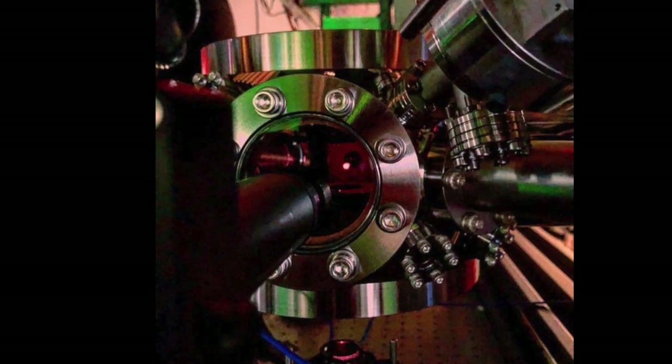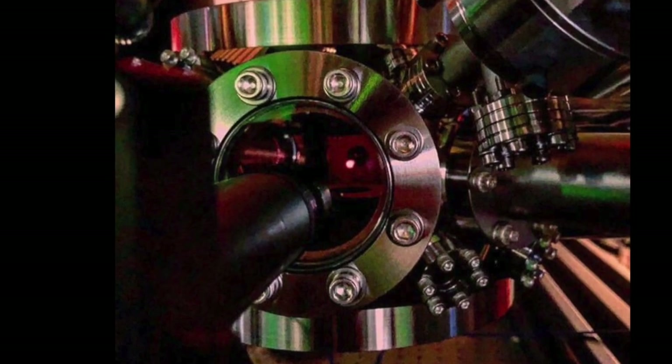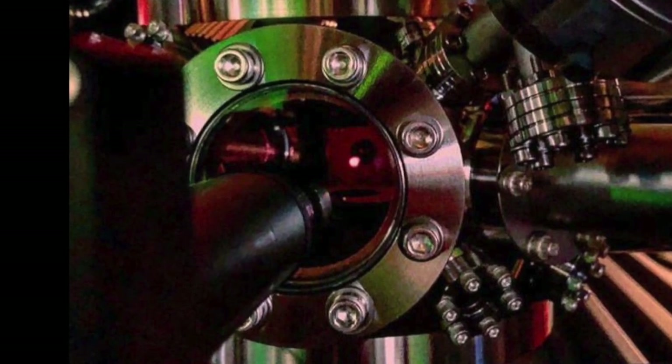Here you can see an image of a magneto-optical trap taken on a phone in one of my previous experiments.